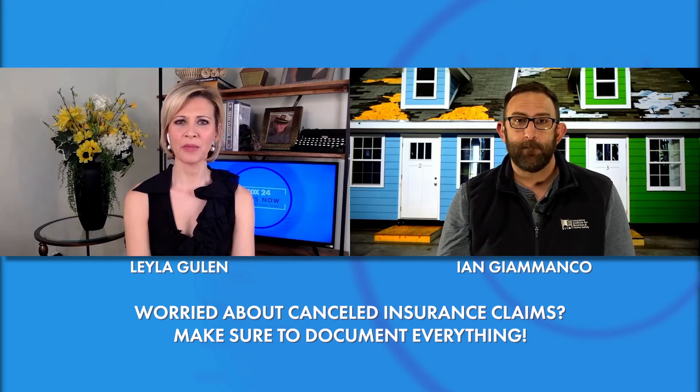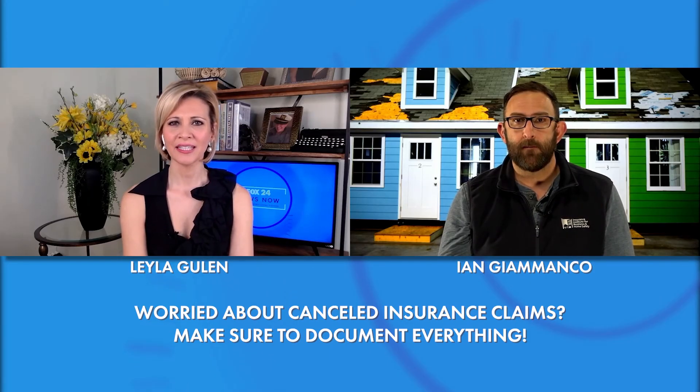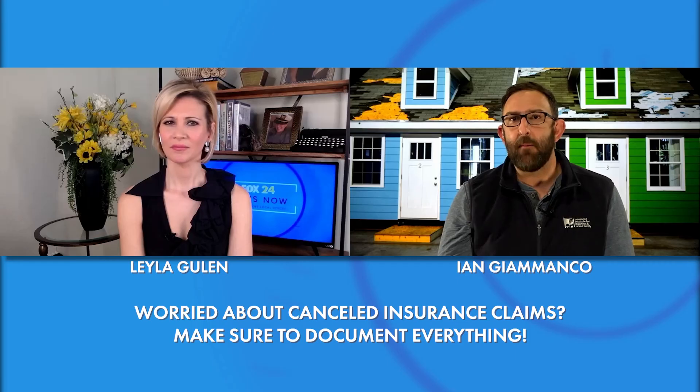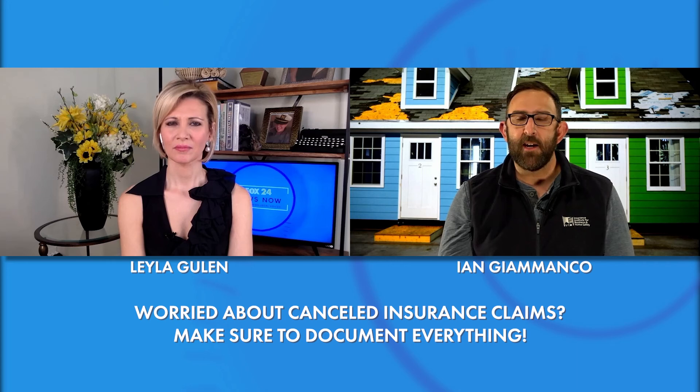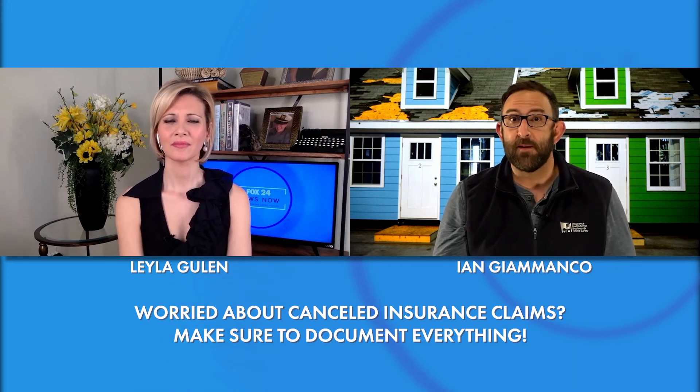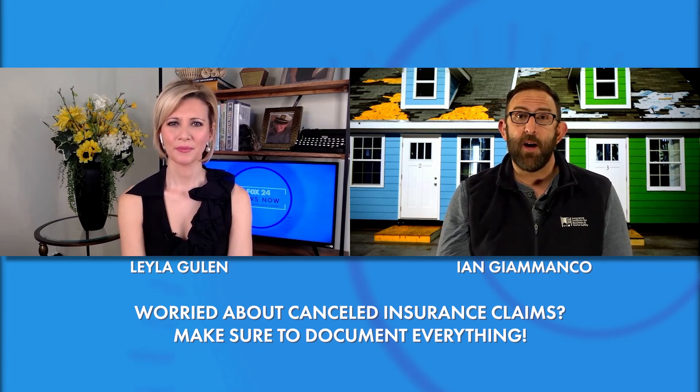Are you hearing of anybody making claims and then getting canceled — does that happen a lot? That's something you have to deal with your own insurer; talk to them about the process. That's why we talk about documentation — it's really important for you as the home and business owner to document all your stuff. It can make things go much smoother. Your insurer wants to get you back on your feet as much as you do and get you back to normal.